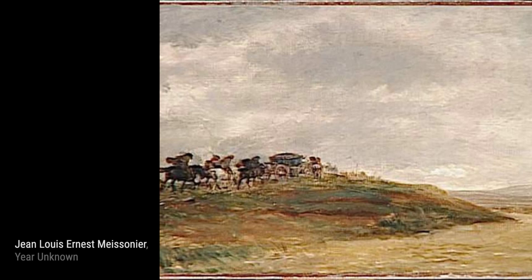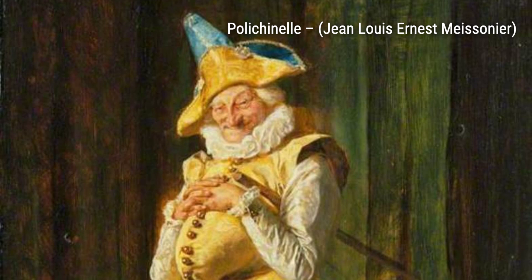Let's start with The Battle of Friedland, 1807. In this painting, Meissonier brings to life the intensity and chaos of a historic battle, showcasing his mastery of capturing the energy and emotions of the moment.